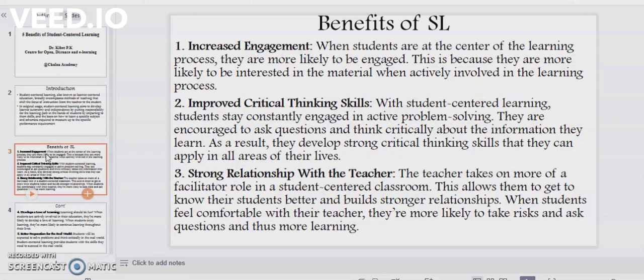Point number two: improved critical thinking skills. With student-centered learning, students stay constantly engaged in active problem solving. They are encouraged to ask questions and think critically about the information they learn. As a result, they develop strong critical thinking skills that they can apply in all areas of their lives.